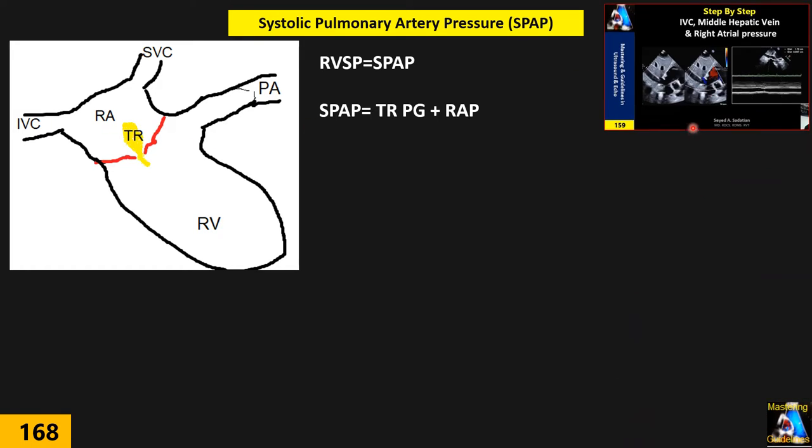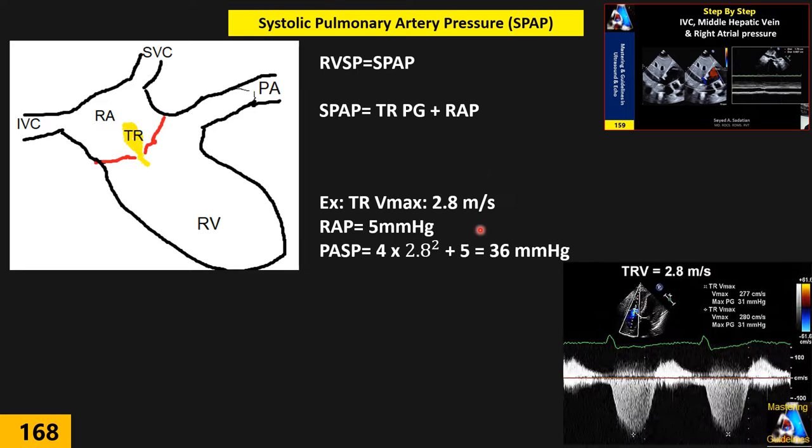As mentioned in a prior lecture, we can measure right atrial pressure by IVC size and collapsibility. By placing continuous wave Doppler on the TR jet, we measure TR pressure gradient. Using the formula — 4 × Vmax² + RAP — we calculate systolic pulmonary artery pressure.